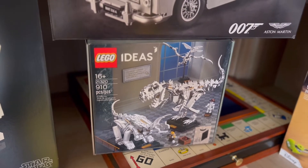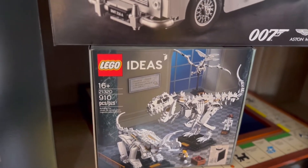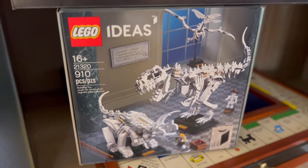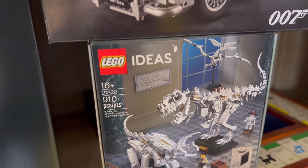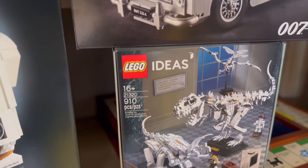Lego Ideas set 21320. This one I think was the first one that actually initially got me back into Legos. I really like how Lego just made this kind of look and kept it real simple. There are 910 pieces but it's not too bulky and it just looks aesthetically simple, modern, and pleasing.